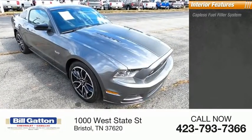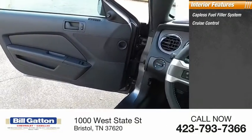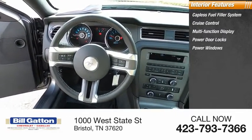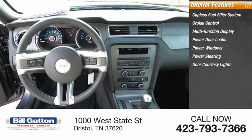Inside you'll find a capless fuel filler system, cruise control, multifunction display, power door locks, power windows, power steering, and door courtesy lights.